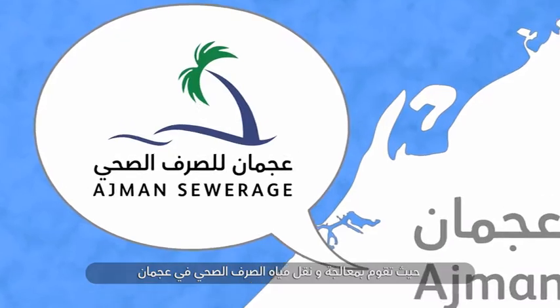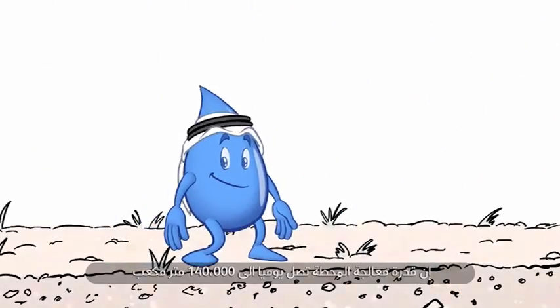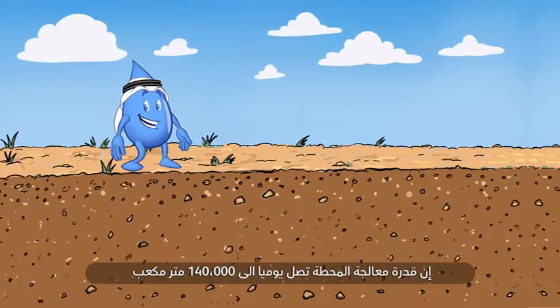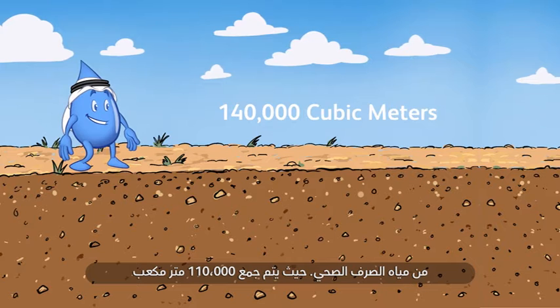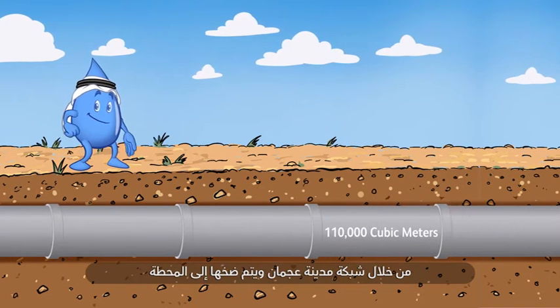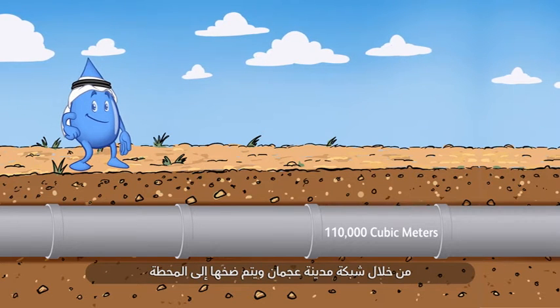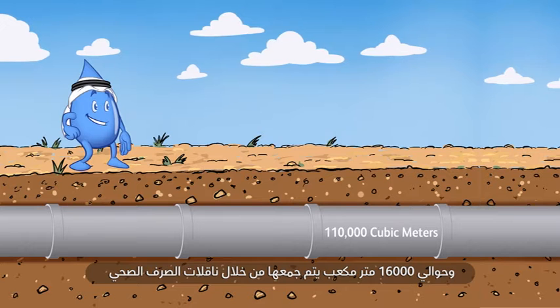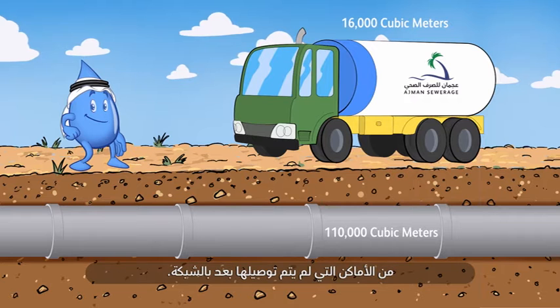The plant's daily capacity can treat up to 140,000 cubic meters of sewage water. 110,000 cubic meters of sewage water is collected by the Ajman city network and pumped to the plant, and around 16,000 cubic meters comes from tankers collecting sewage water in premises that are yet to be connected to the network.